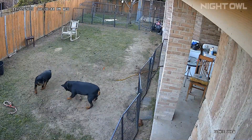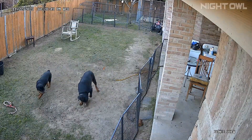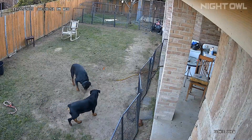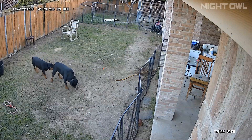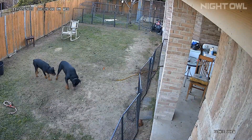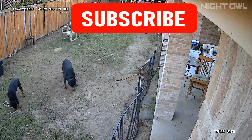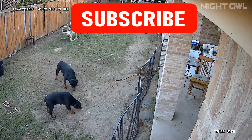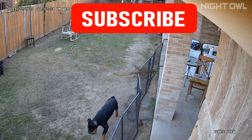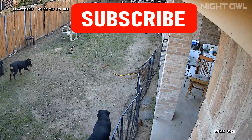Thank you for watching. Please hit that like button and subscribe to the channel. We're new and we're not an expert at breeding or anything like that, but we're going to be offering great deals when it comes to puppies in the future, especially to the people that subscribe to our channel and follow us. So continue to follow us.